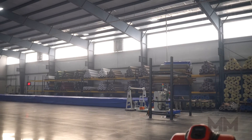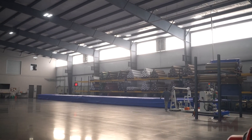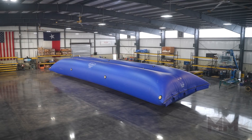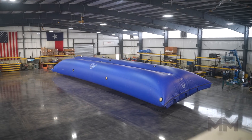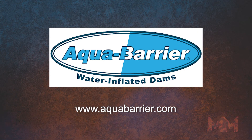Whether you're located in the United States or across the globe, HSI Services is prepared to assist you with the highest quality products and services available today. Come visit them at aquabarrier.com. This is Alan Ackles from Manufacturing Marvels.